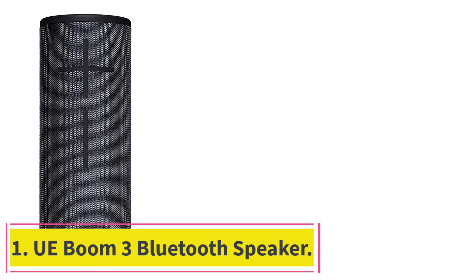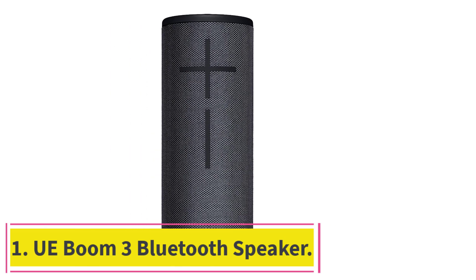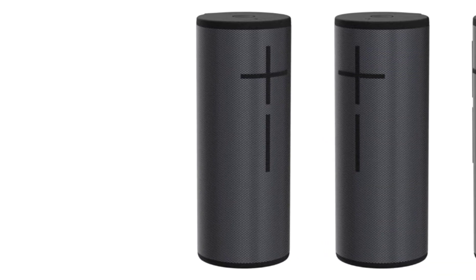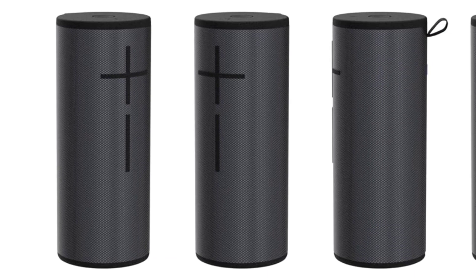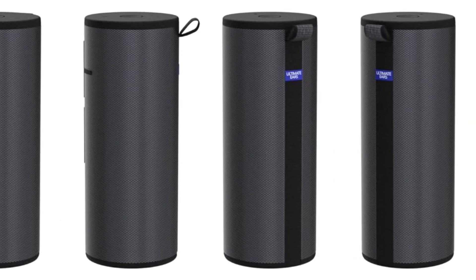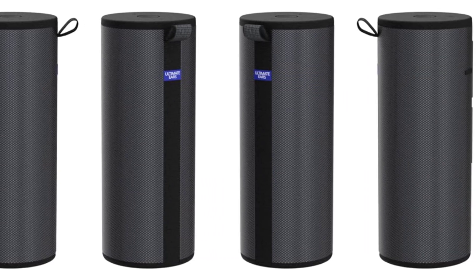Starting at number one: the UE Boom 3 Bluetooth speaker. The UE Boom 3 is hands down one of the best sounding Bluetooth speakers, with immersive 360-degree surround sound and deep bass output. The Boom 3 is capable of producing a ton of volume with balanced sound output for you to hear every beat in the music.